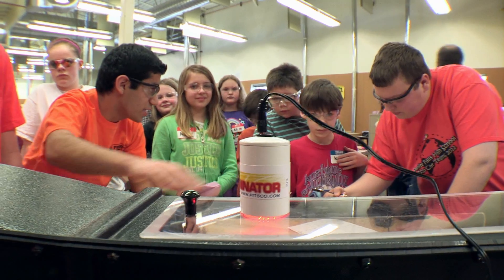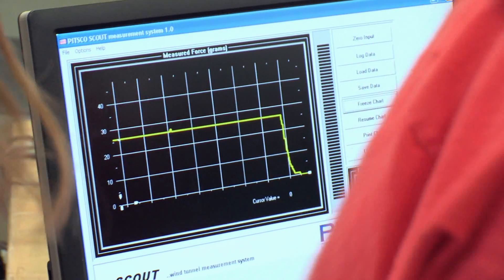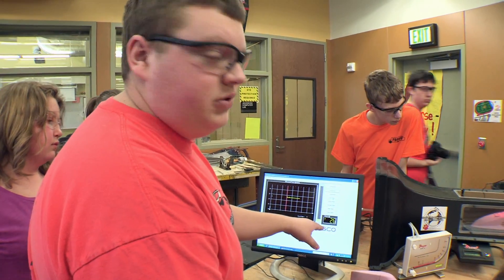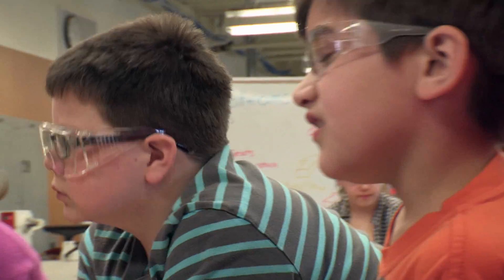By participating in this from the fifth grade through high school on to university, that pathway towards a passion — that's what this class is about. 26 grams of force on the little hook that it's hooked to, we can compare that to the other cars.